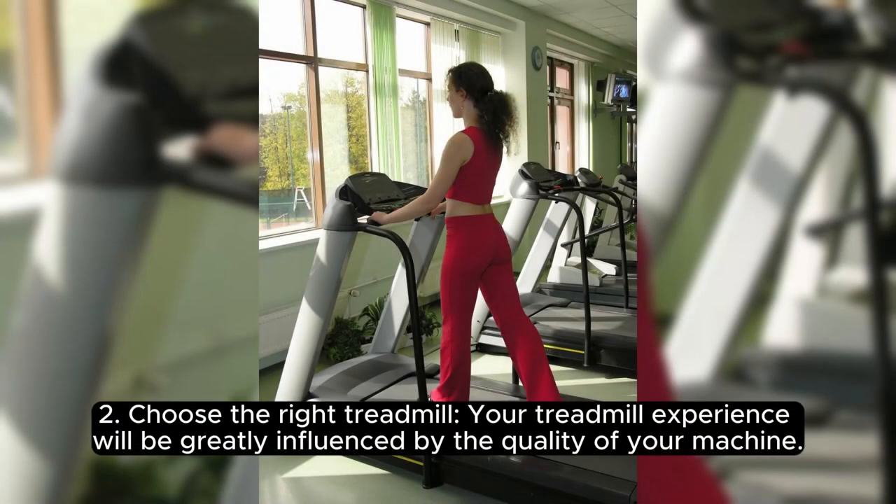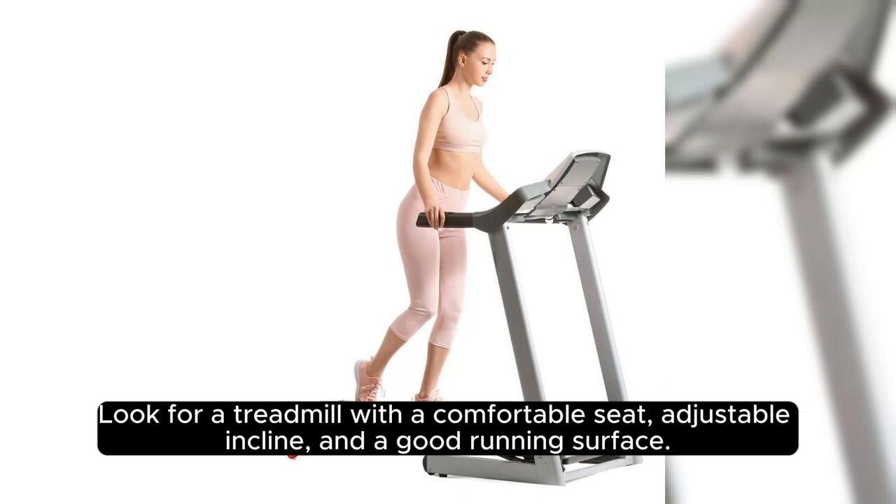2. Choose the Right Treadmill. Your treadmill experience will be greatly influenced by the quality of your machine. Look for a treadmill with a comfortable seat, adjustable incline, and a good running surface.